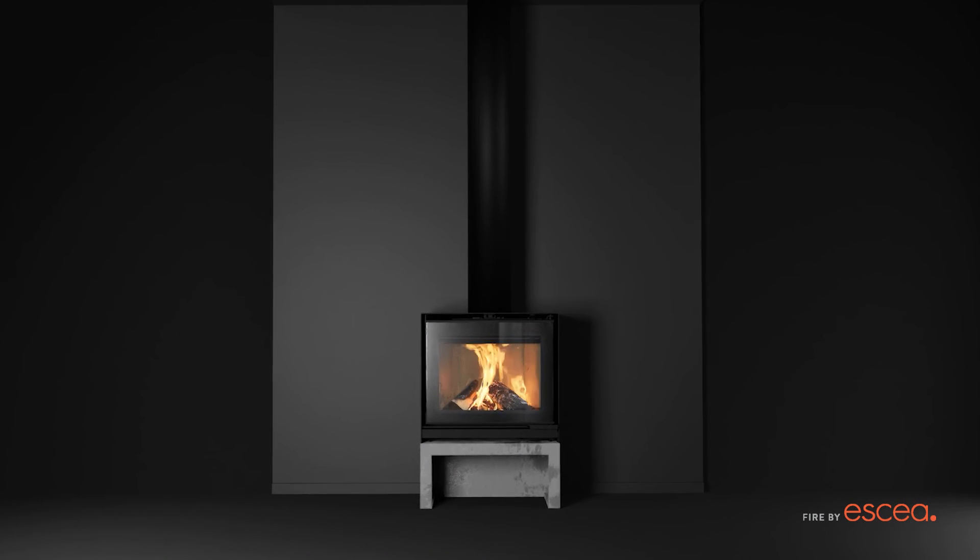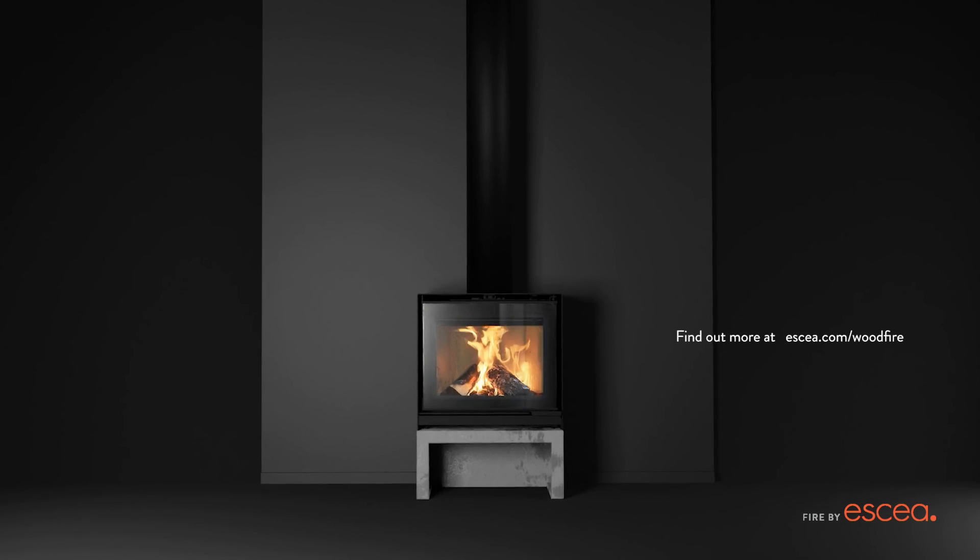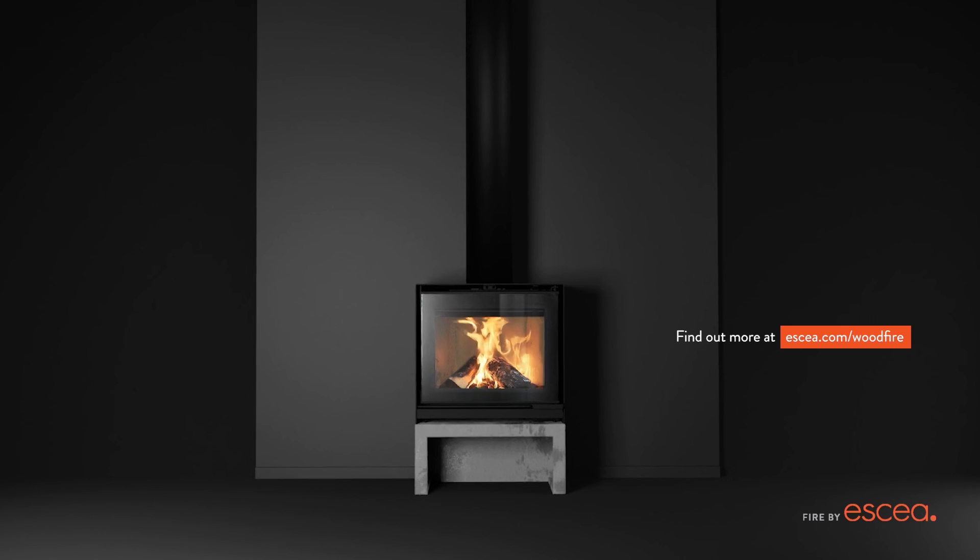All ASEA indoor wood fireplaces use direct vent technology, for warmth that's better for you and your home. Find out more at asea.com/wood-fire.